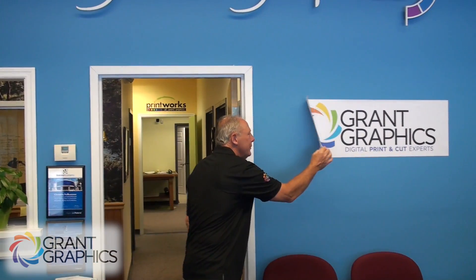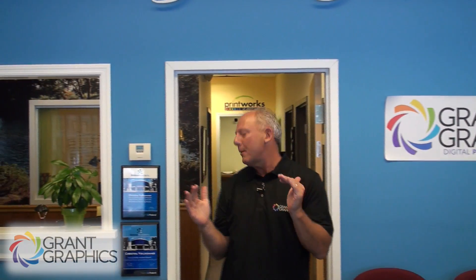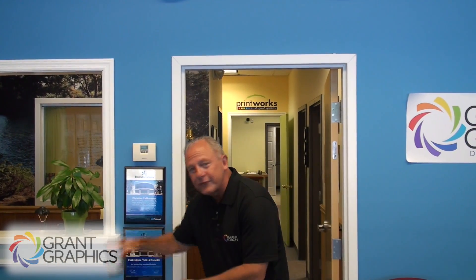As we walk around this whole facility, you're going to see samples everywhere — cut lettering on the walls, museum graphics, new types of materials for wall graphics that are incredible. You'll see dye sublimation, all types of ceramic work, laser work, print-cut-route combinations. Whatever it may be, it's going on here. Let me give you a tour.